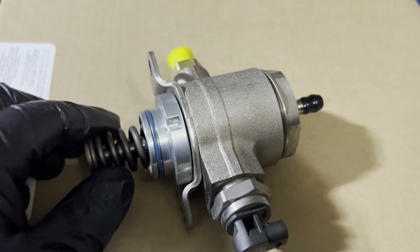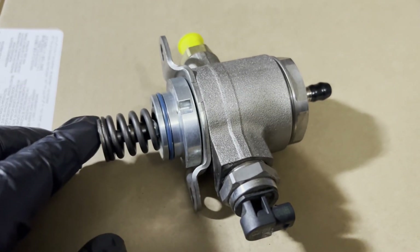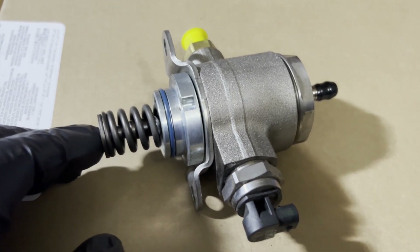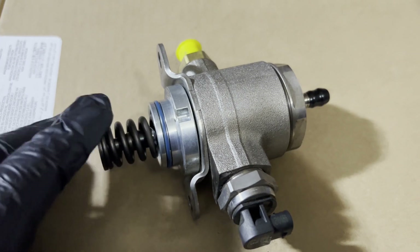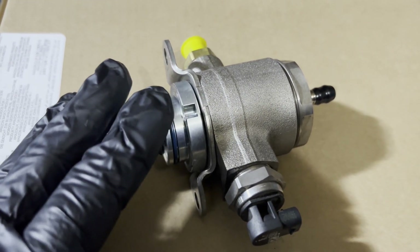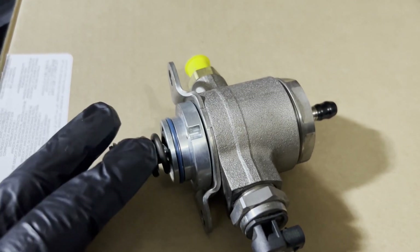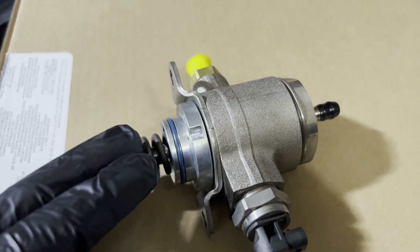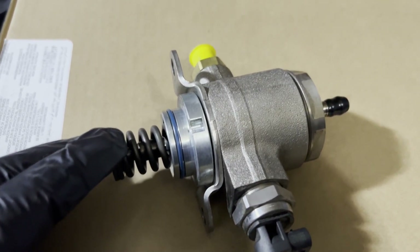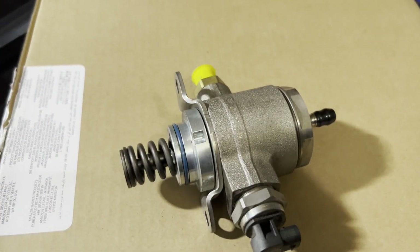I already replaced the pump and the car is on the road driving just fine — no more struggling to start, accelerating, or anything like that. As soon as I replaced the pump, I changed the oil and filter, and I'll drive another two or three hundred miles, then drain the oil again and refill it with new oil to make sure all the fuel is purged from the engine.